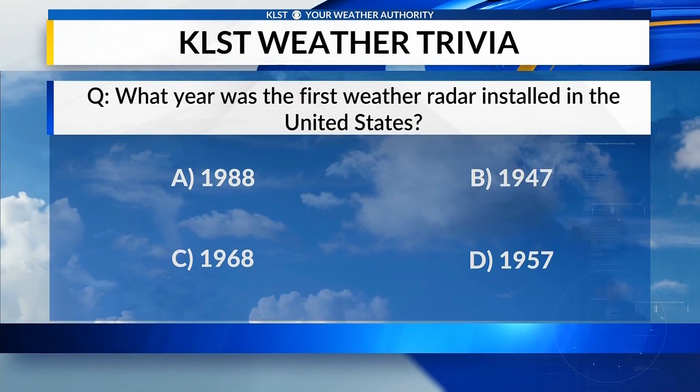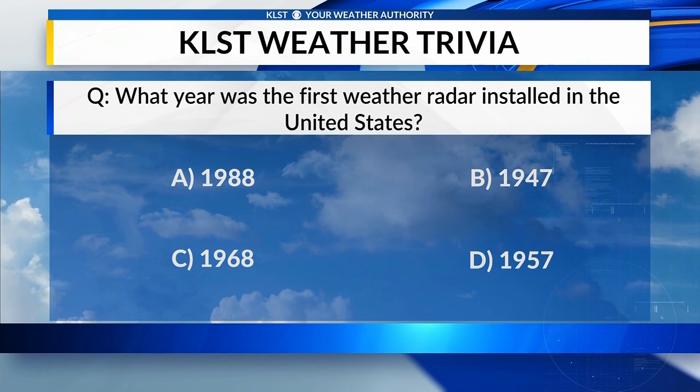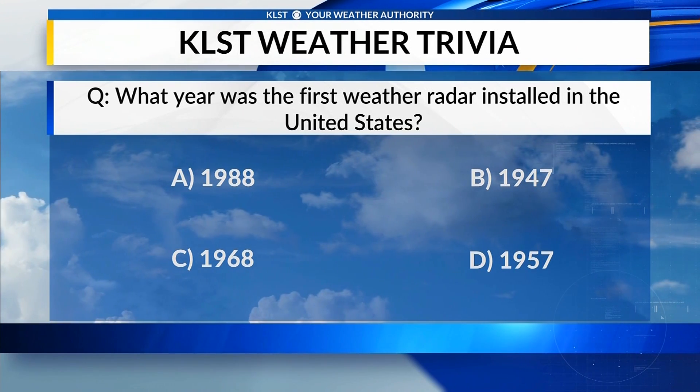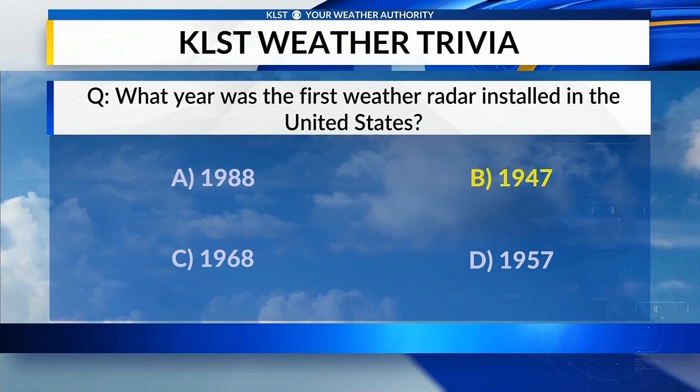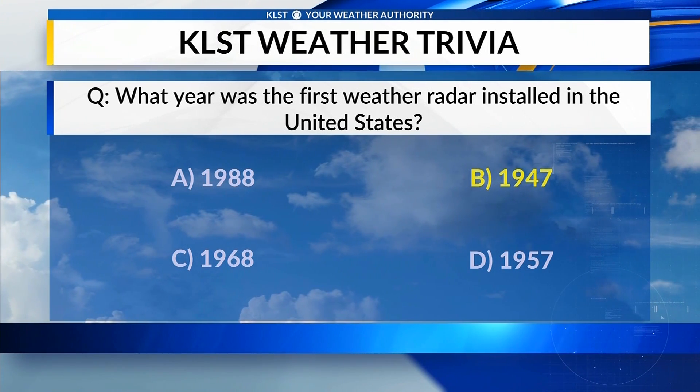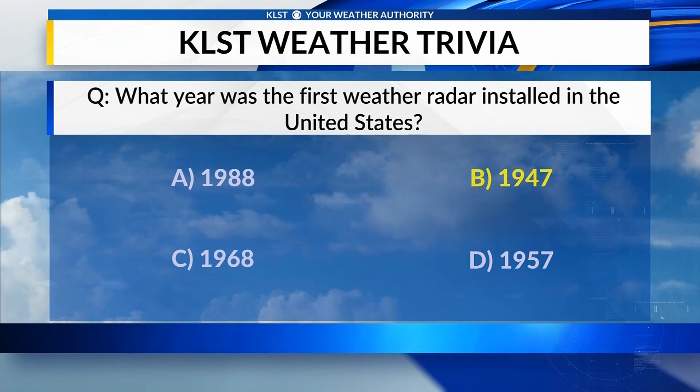Looking at the KLST weather trivia question: what year was the first weather radar installed in the United States? The answer is B — 1947. The first radar was actually from the Navy in World War II, and it was installed in March of 1947 in Washington, D.C.